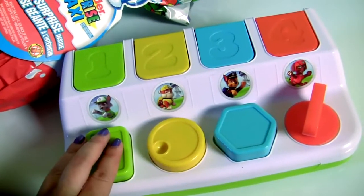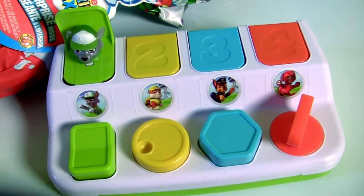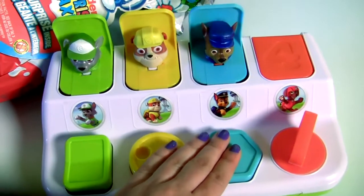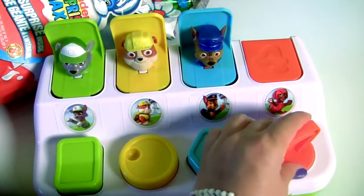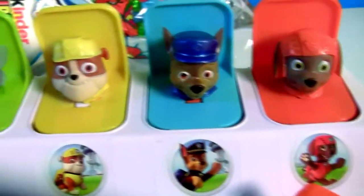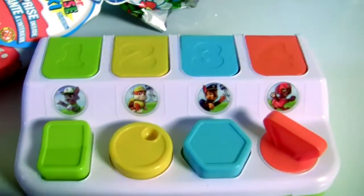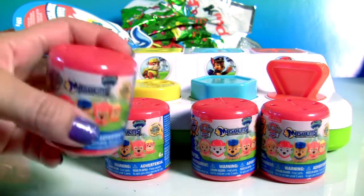Number one is green, number two is yellow, number three is blue, number four is orange — the Paw Patrol four! Three, two, one — Paw Patrol missions!